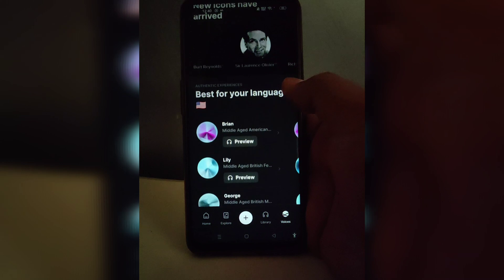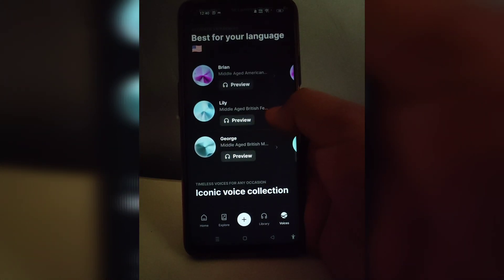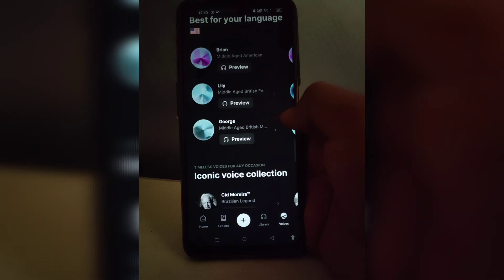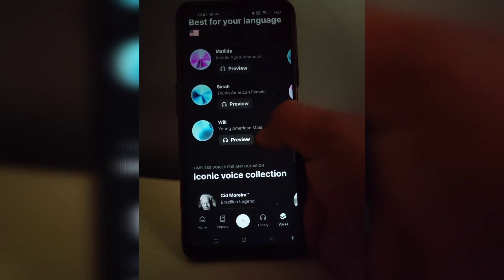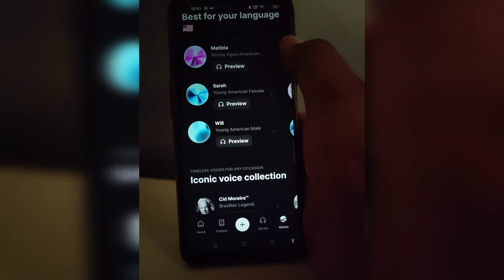Like you can try Brian, middle-aged American; Lily, middle-aged British female; George, middle-aged British man — and my personal favorite is Matilda, middle-aged American.